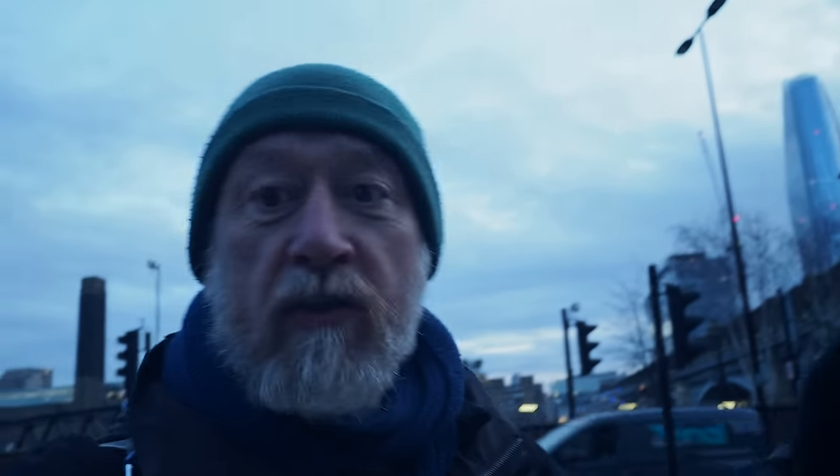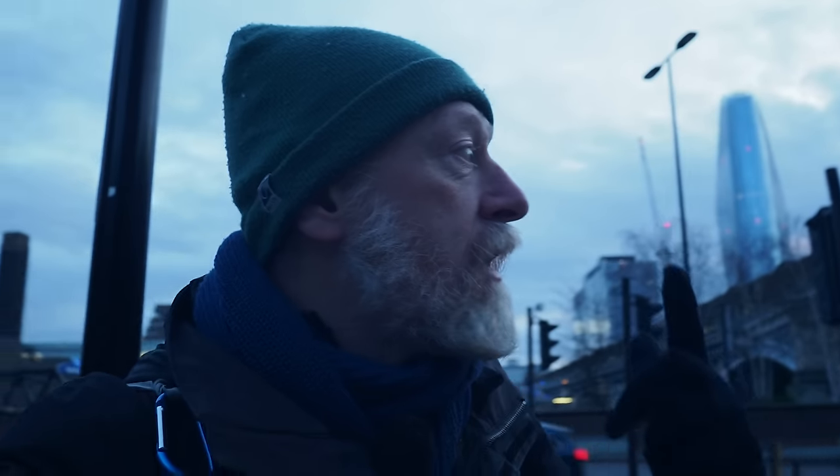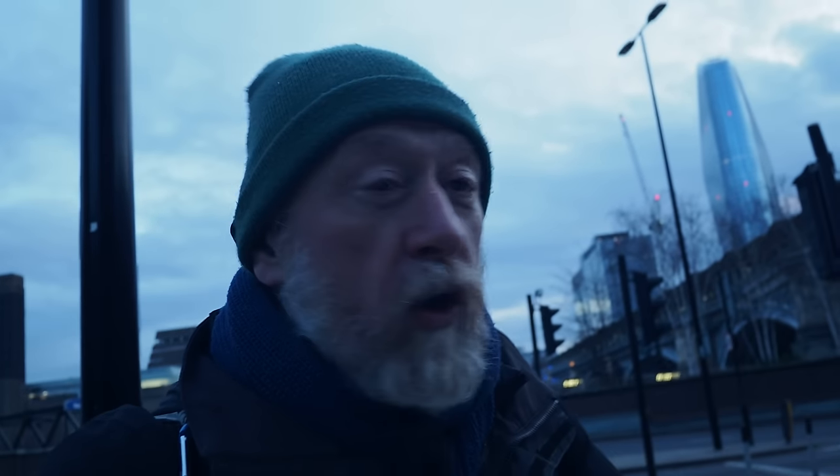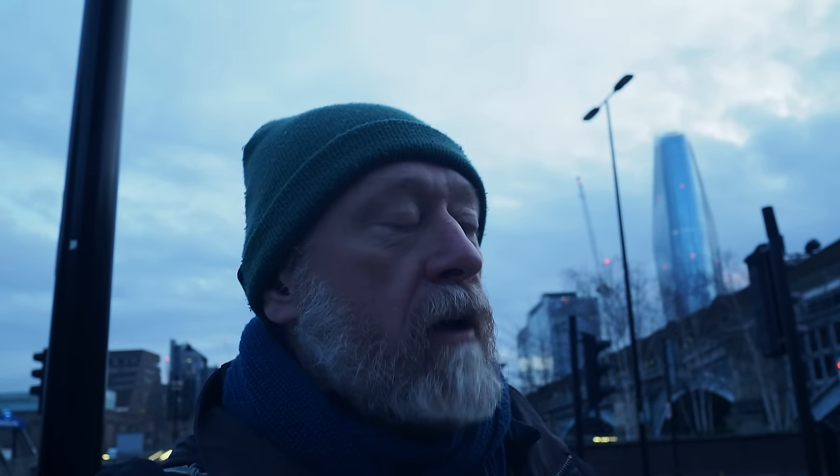These western lost rivers of Roman London — I can't tell you what it does to my brain to do this kind of thing, to walk this landscape. It feels like I'm stepping back through time, walking 2,000 years ago and longer. What an amazing journey — thank you for coming with me on this investigation.